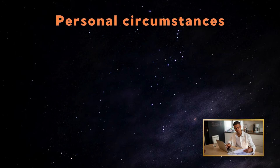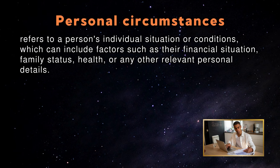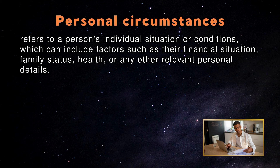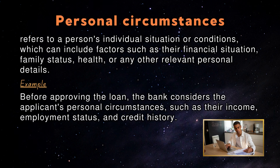Personal Circumstances: Personal circumstances refers to a person's individual situation or conditions, which can include factors such as their financial situation, family status, health, or any other relevant personal details. An example in a sentence: Before approving the loan, the bank considers the applicant's personal circumstances, such as their income, employment status, and credit history.